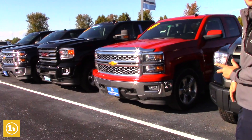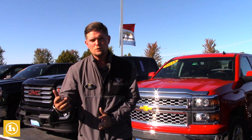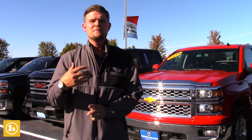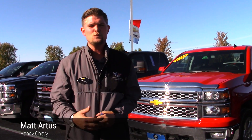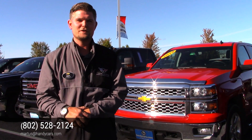So we have a little bit of flavor for everybody's wants and needs. If you have any questions, feel free to reach out to me. My number is 802-528-2124, or you can email me at MRtis@HandyCars.com. Thank you so much, and I look forward to hearing from you — have a great day.